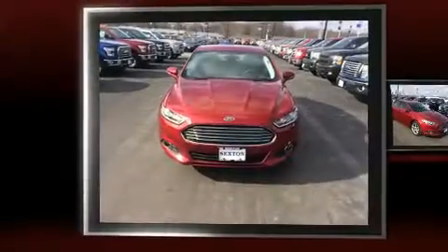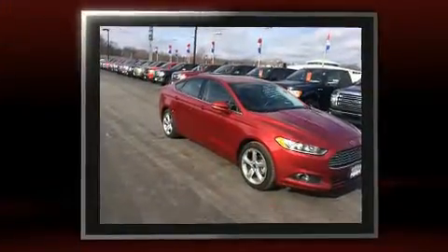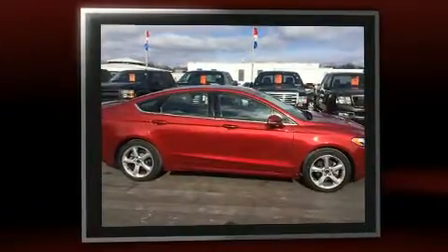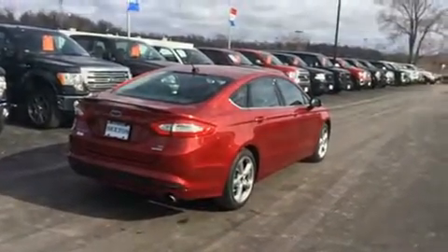Sensibility and practicality define the 2016 Ford Fusion. With fewer than 25,000 miles on the odometer, this four-door sedan prioritizes comfort, safety, and convenience. It features an automatic transmission, front-wheel drive, and an efficient four-cylinder engine.